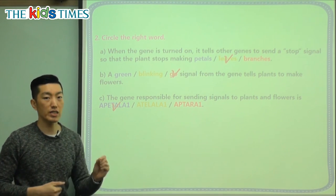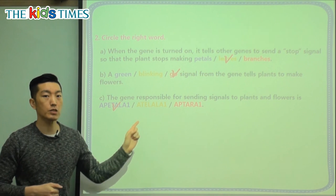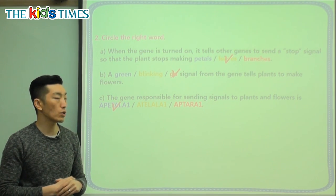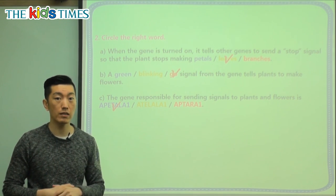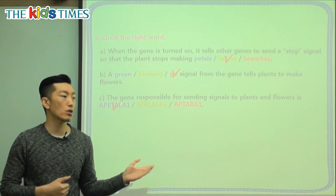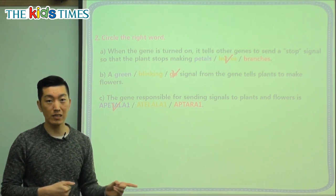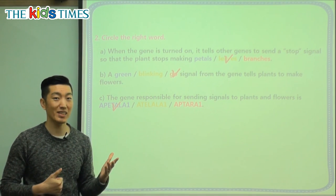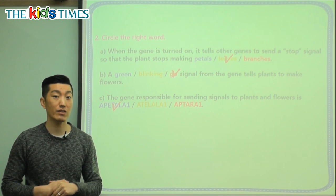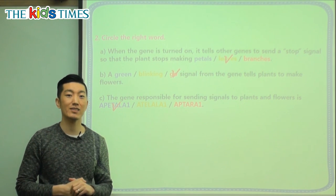It doesn't just happen for no reason — now you know it's because of this special gene. So when you see flowers all around, you can tell your friend, 'Hey, that's the Apatala 1 gene telling the flower to blossom.' I hope you enjoyed today's article. As we see many flowers in spring, I hope you share this information with your friends and family. I hope you do well, and I will see you again next time. Goodbye, everyone.